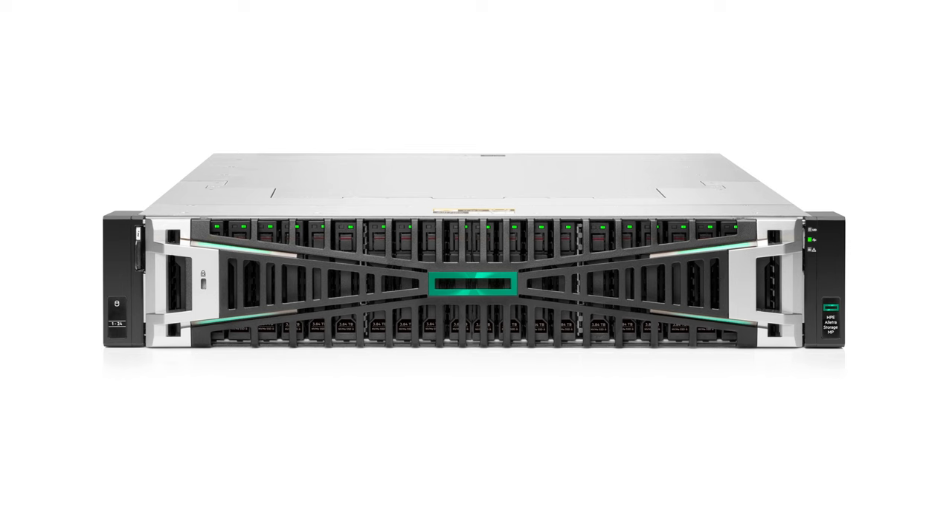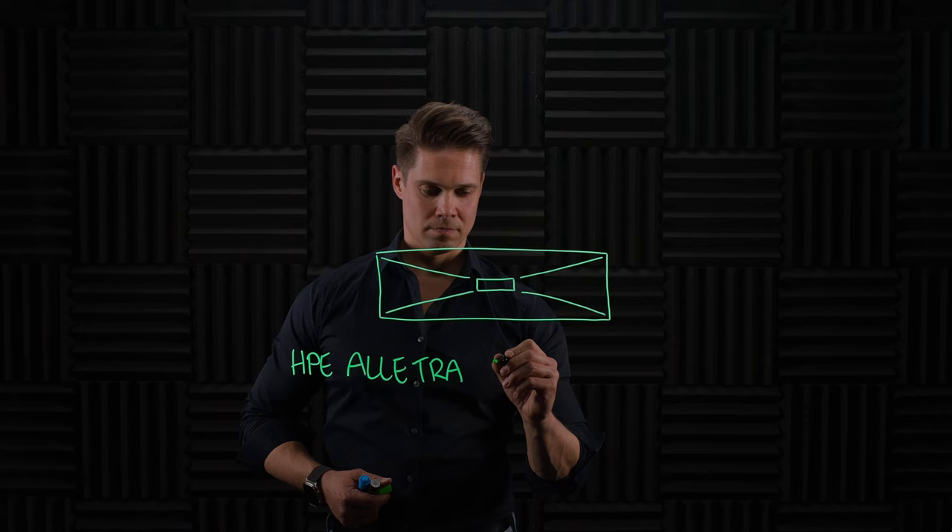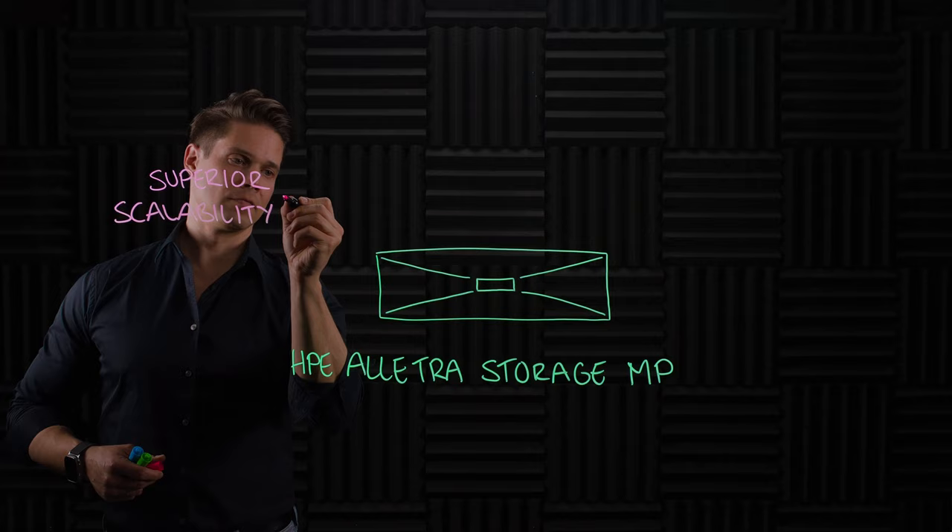Just recently, I talked about the HPE storage announcement where they introduced, among other things, HPE Electra Storage MP — a common storage platform to run any HPE GreenLake workloads and whatever protocol at any scale, limited only by software developers' imagination. First services available will be block and file, followed by object and others.